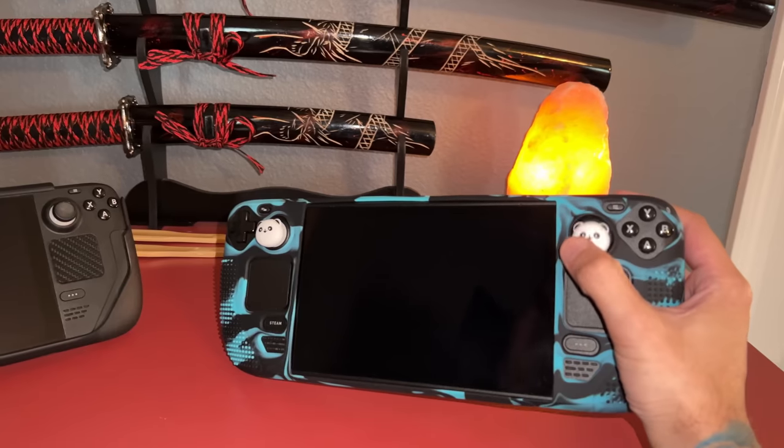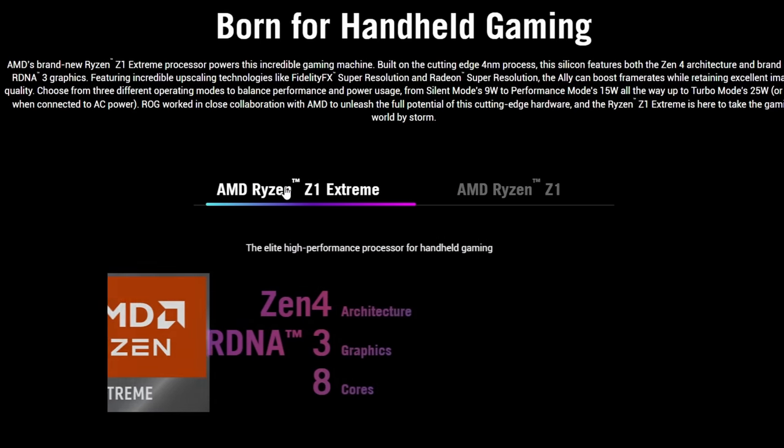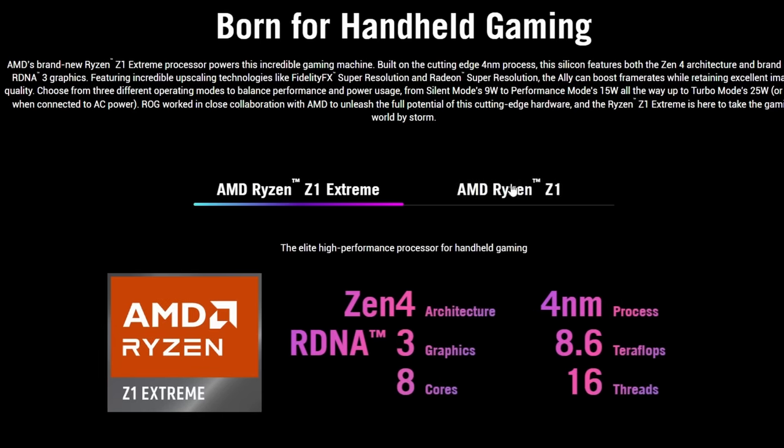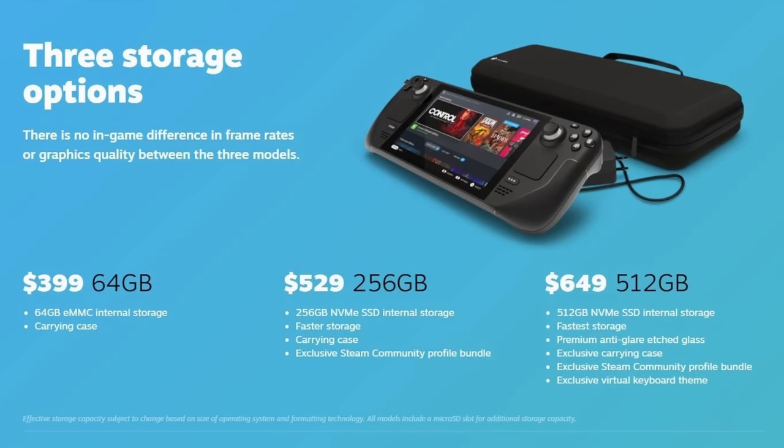At $400 to $650 US dollars for the Steam Deck, and $700 for the Z1 Extreme version of the ROG Ally — which is the variant we're focusing on today due to it having notably more processing power. Unlike the Steam Deck, which offers three versions, all with the exact same processing power, graphical power — virtually all components are the same except for storage and the anti-glare screen.